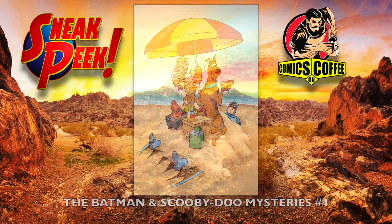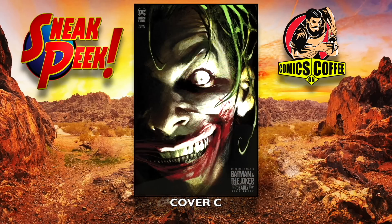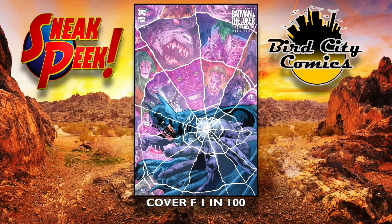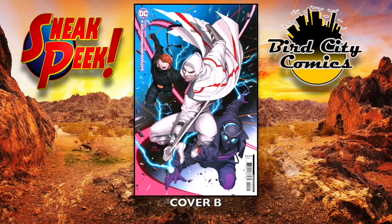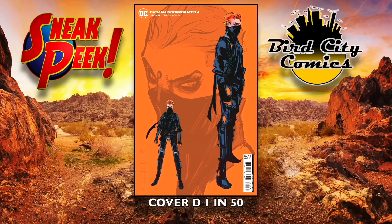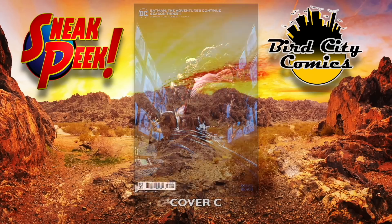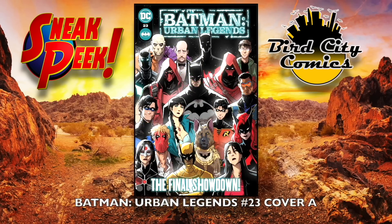On to DC. The Batman and Scooby-Doo Mysteries number four. Batman and the Joker: The Deadly Duel number three — great book — cover A, awesome cover B, cover C, very cool; cover D is a 1-in-50 incentive, cover F is a 1-in-100 incentive. Batman Incorporated number four: cover A, cover B, cover C is a 1-in-25, cover D is a 1-in-50. Batman Adventures Season Three: cover B, cover C, cover D is a 1-in-25, cover E is a 1-in-50 — it's about six o'clock in the morning when I'm recording this.